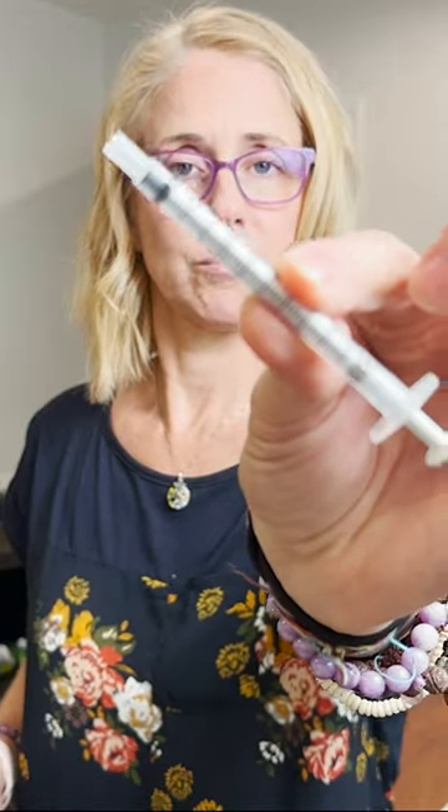Usually those are in liquid form, and if not, they can be crushed and put in a tiny bit of water and inserted using a syringe like this, placed on the inside of the person's cheek. They don't need to swallow it — it just needs to absorb in the lining of the gums, and they get their medicine.